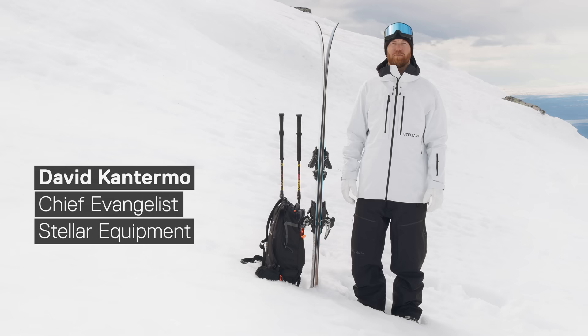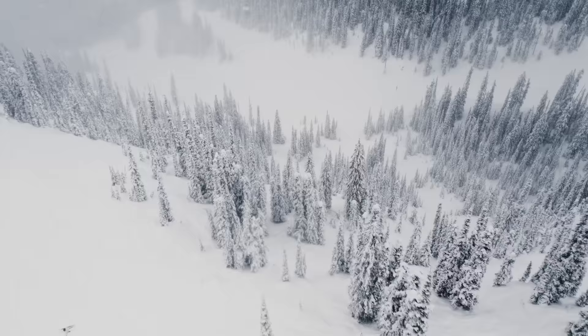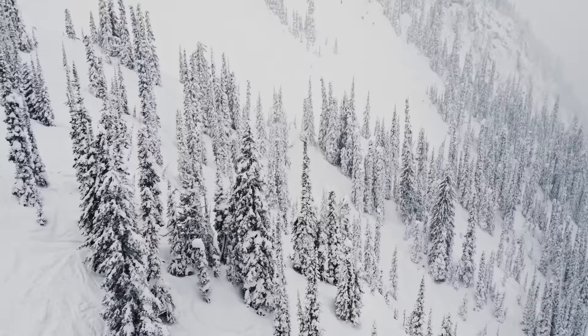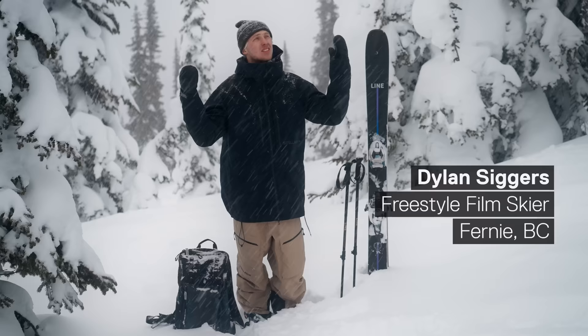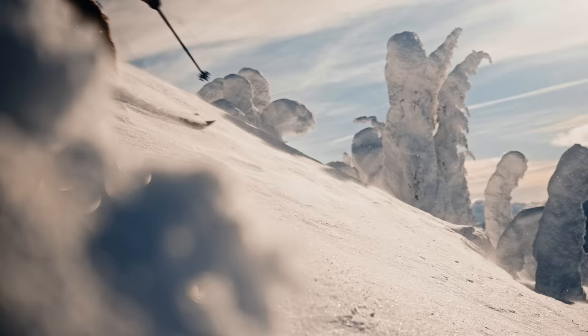This is the updated FreeShell 2.0. It is a modern three-layer shell concept designed for backcountry freeriding. Hey everybody, I'm Dylan Siggers. We're here in Revelstoke, British Columbia at the ski resort and it is clearly dumping, and we're here to talk about the FreeShell system from Stellar Equipment.